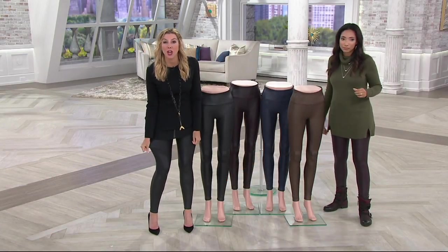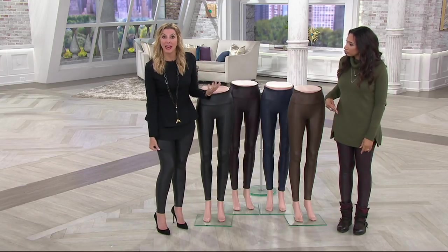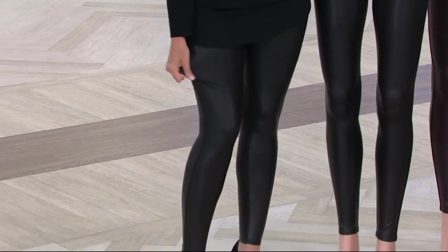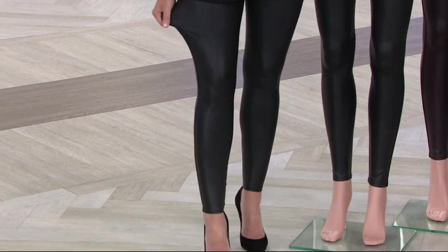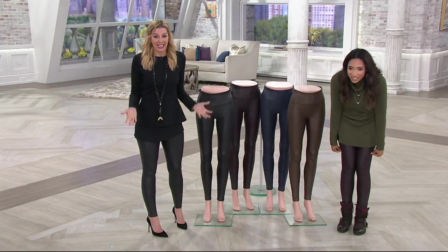They stretch. This faux leather treatment is so high-end looking — these pants look like they should cost around $400 to $500 for a leather pant like this. You're getting this today.